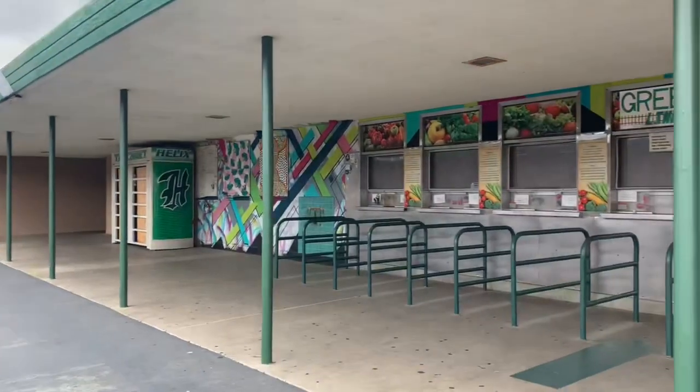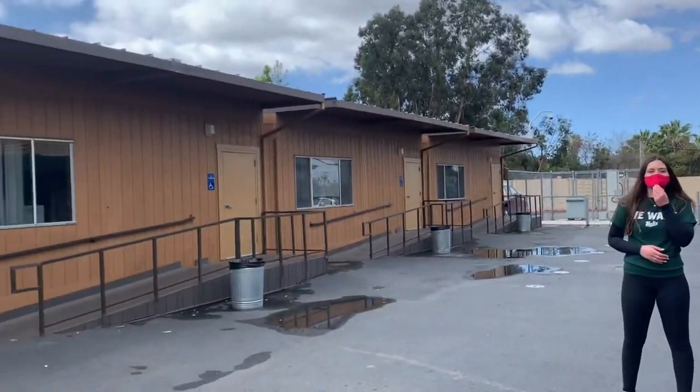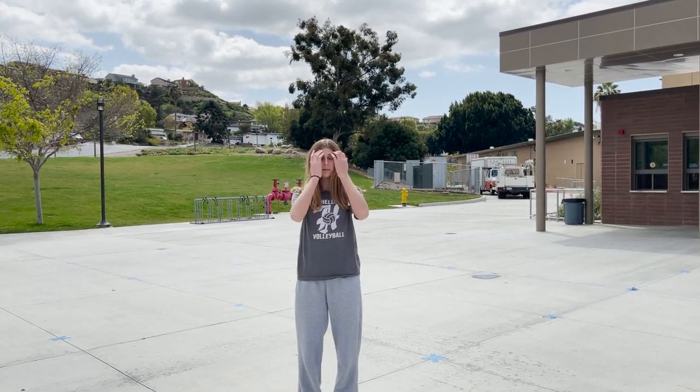Behind the Excel building is the cafeteria and more bungalow classrooms. Just a disclaimer: although some of the people in this video weren't wearing their mask, precautions against COVID were being taken, like social distancing. If you're class of 2024, make sure when you return to campus that you have your mask on and are practicing social distancing.